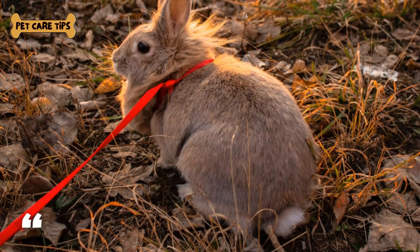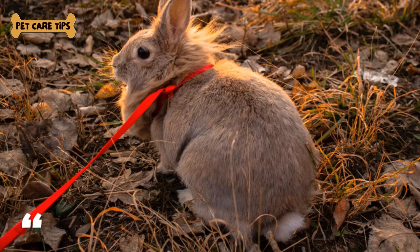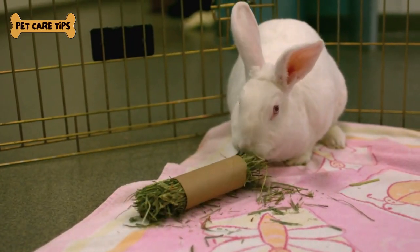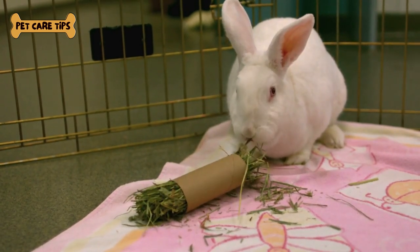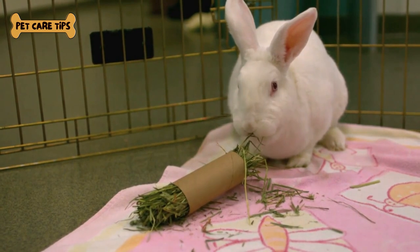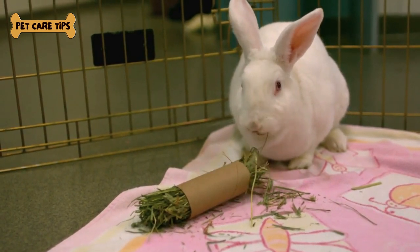First, we have the English Angora, known for its long, silky fur and friendly disposition. Next is the French Angora, recognized for its dense, fluffy coat. Finally, the Satin Angora, which has a silky, shiny coat with a gentle temperament.